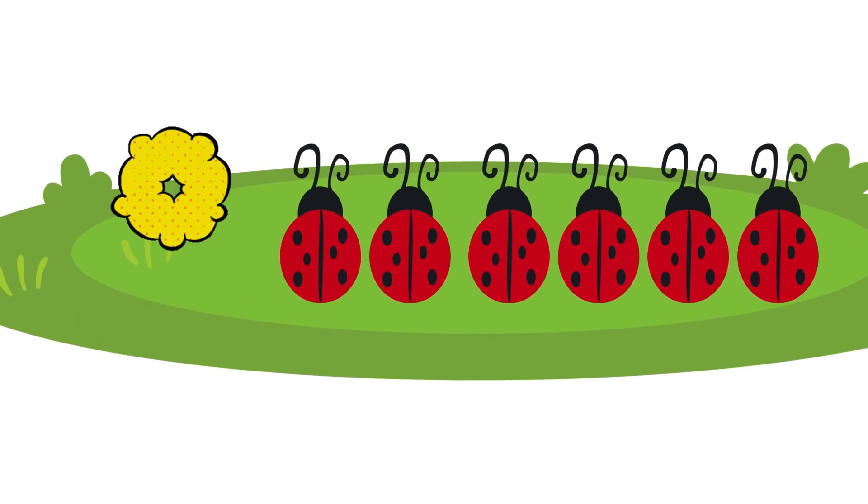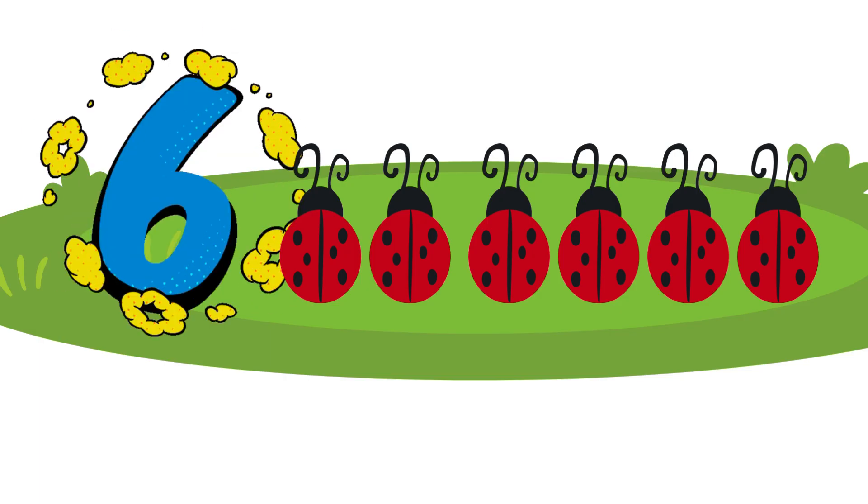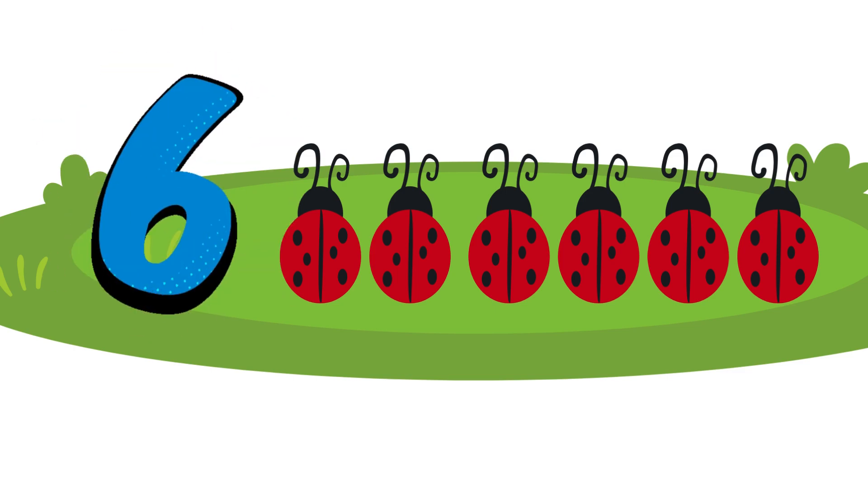Six. Six tiny ladybugs crawling around. Let's count them together. One, two, three, four, five, six.